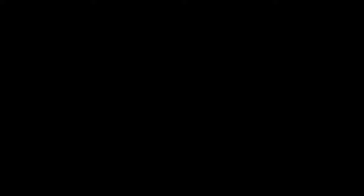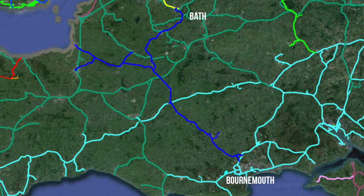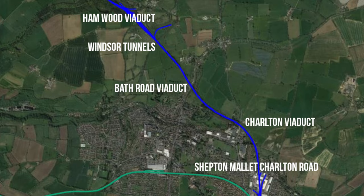We're coming up to our first remain - a viaduct. But before we see that, let's get the admin done. I'll whack up Rail Map Online. The railway we're doing is that dark blue line that comes down from just outside Bath and joins up just north of Bournemouth on the south coast of England. The section we're walking today goes across Ham Wood Viaduct, then through Windsor Tunnel, then across Bath Road Viaduct, before skirting around to Charlton Viaduct, ending just shy of what was Shepton Mallet Charlton Road Station.